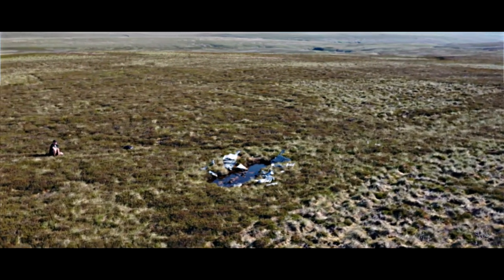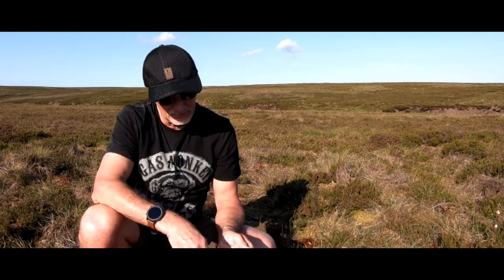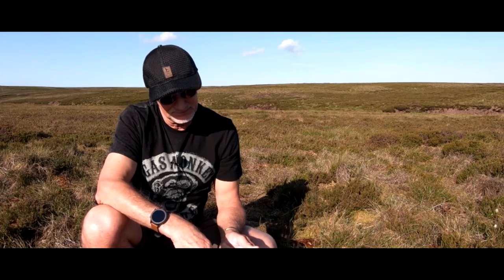I found some wreckage — apparently it is scattered all over this moorland. The flight came down in fog on the 10th of February 1943 and Flight Officer Wright was killed. I always wonder how these things happen, but you get caught in cloud and you're literally flying blind.